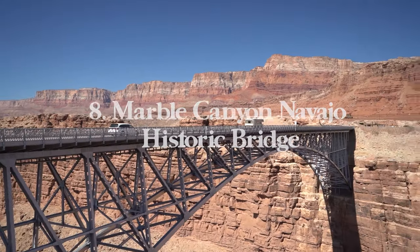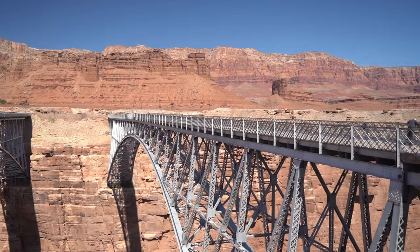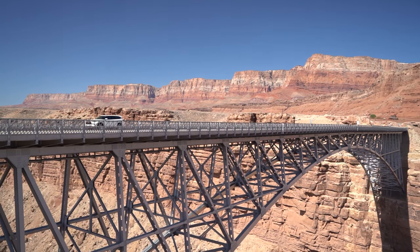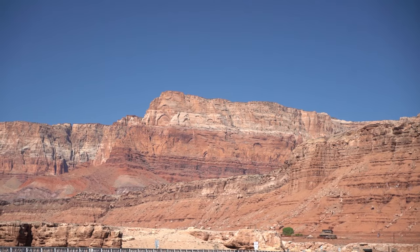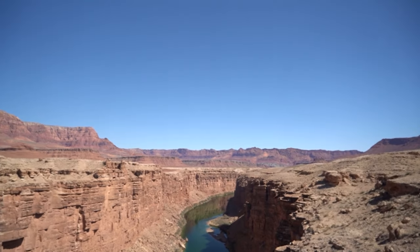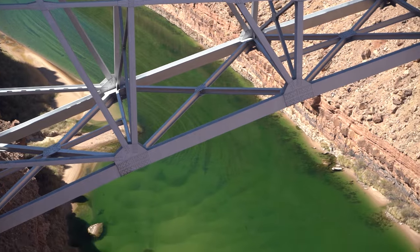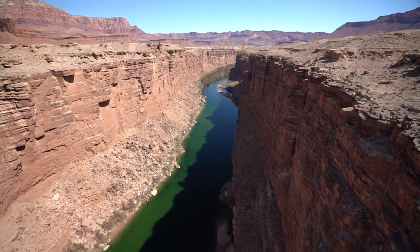Number eight is Marble Canyon Navajo Historic Bridge — a 40 minute drive southwest of Page, making the turnoff at Bitter Springs, which is also the start of the Lee's Ferry drive. This bridge is so cool it deserves its own spot. There are two bridges — one for driving and one for walking — and you walk above the canyon below. You'll find some of the greenest Colorado River water you've ever seen. There are historic signs I'd highly recommend reading.